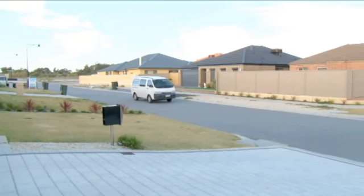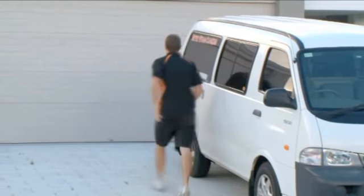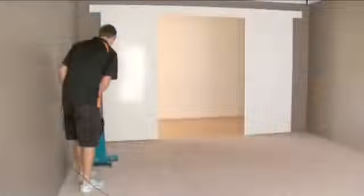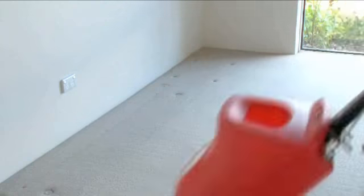Metro Steam Carpet and Upholstery Cleaning use encapsulation and steam cleaning methods to get your carpet and upholstery looking good as new. We offer a fully mobile, same day cleaning service for all household, commercial and insurance cleaning jobs, big or small.